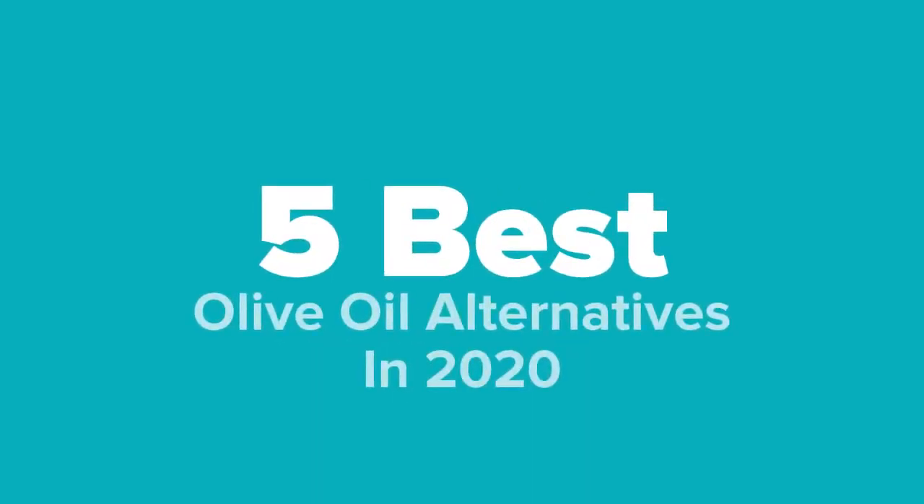What's going on cooking fans? You're watching Five Best Products, and today we're going to show you some of the best olive oil alternatives in 2020. We made this list based on research, popularity, our own opinion, and much more.